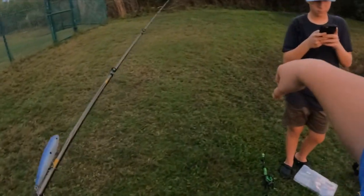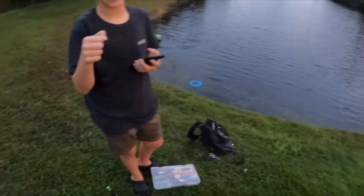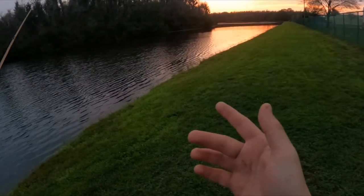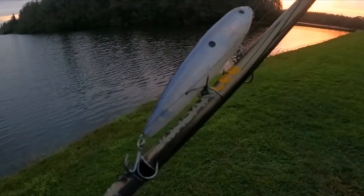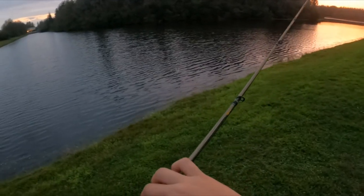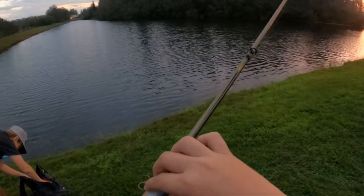Alright guys, Thomas is here. Welcome to the pond. It is almost sunset, so it only leaves one other option — moving to the topwater spook. We're going to be throwing this and hoping we can get hooked up on something. Let's take a few casts and catch a big one.